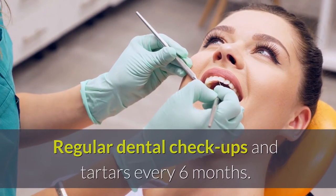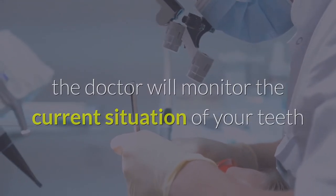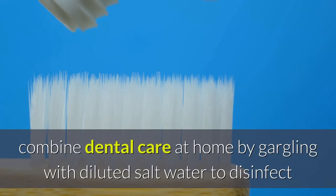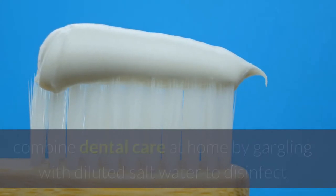Regular dental check-ups and tartar removal every six months. When examining the teeth at the dentist, the doctor will monitor the current situation of your teeth and offer timely remedies if there are any problems. At the same time, combine dental care at home by gargling with diluted salt water to disinfect and make teeth stronger.